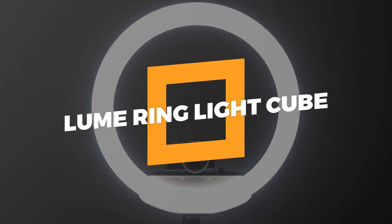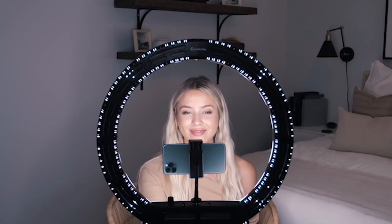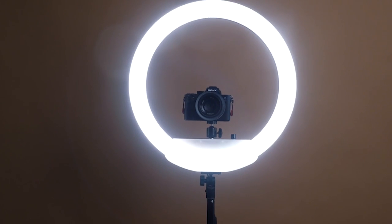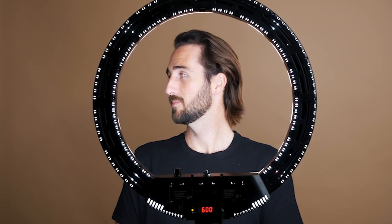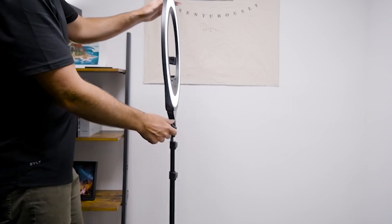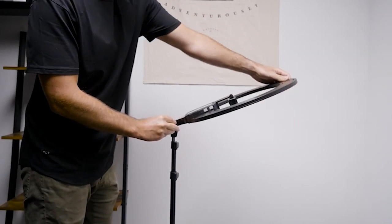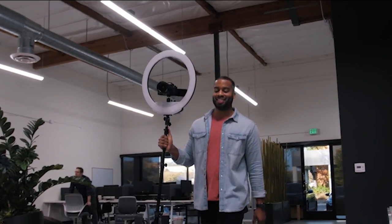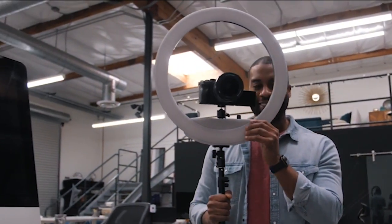3. Loom Ring Light Cube. We have to do Zoom calls and video conferencing every day, so why not look our best? With the Loom Cube Ring Light, Zoom calls and video meetings will be easier. With flattering light, you can make perfect content. Change the height, angle, temperature, and brightness to make your workplace brighter and more comfortable. It has a rechargeable battery in the carrying case, making it easy to create professional content anywhere, anytime.